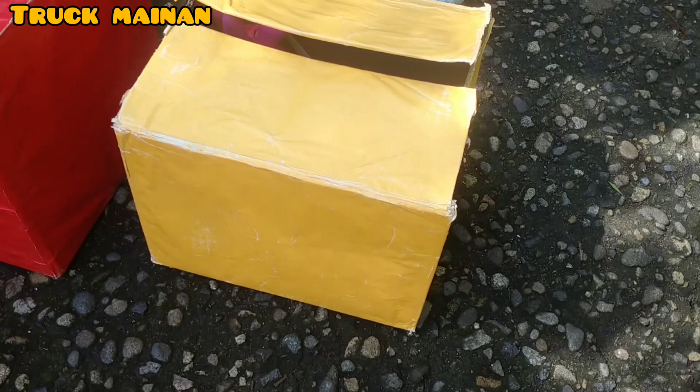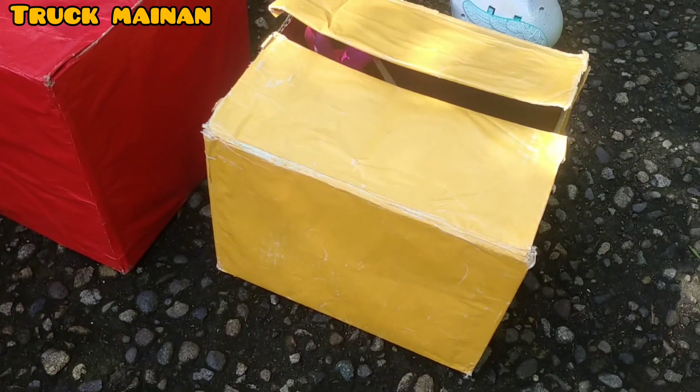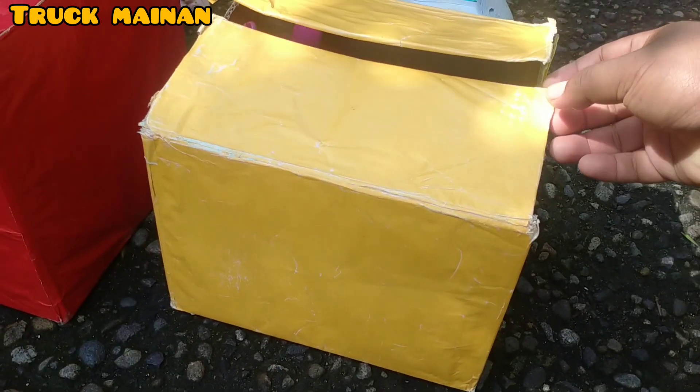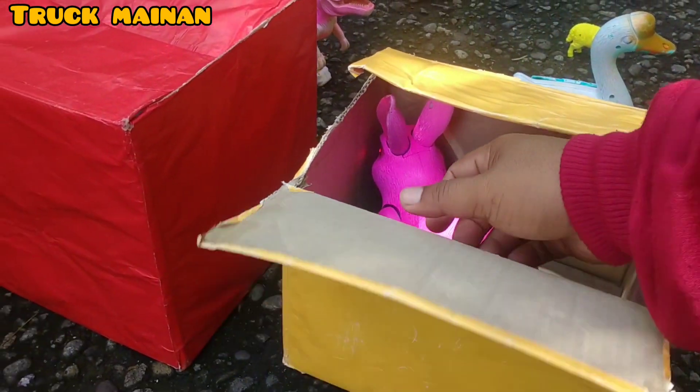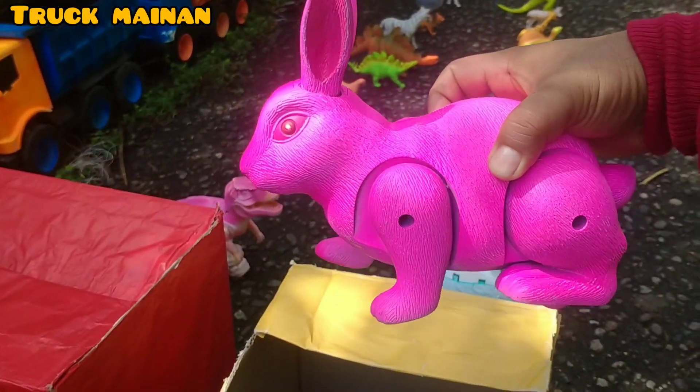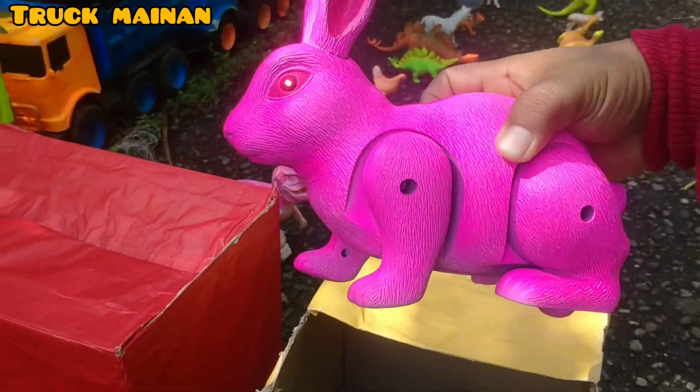Kita bongkar box yang warna kuning. Wow, lihat, teman-teman. Ada yang bergerak juga. Wih, apa, teman-teman? Wadidaw, lihat, teman-teman. Ada yang warna pink. Wih, rupanya ini ada kerinci, teman-teman. Mantul sekali. (Let's open the yellow box. Wow, look, friends. Something is moving too. Wow, what is it, friends? Wow, look, friends. There's something pink. Wow, turns out there's a rabbit here, friends. Very awesome.)